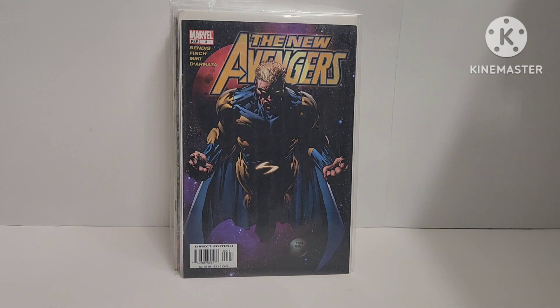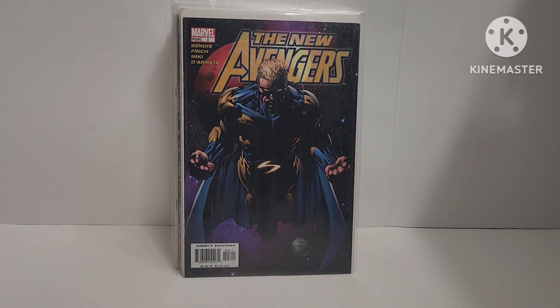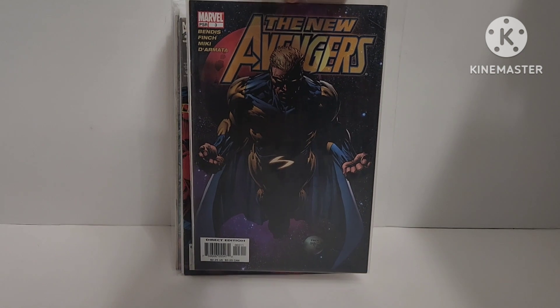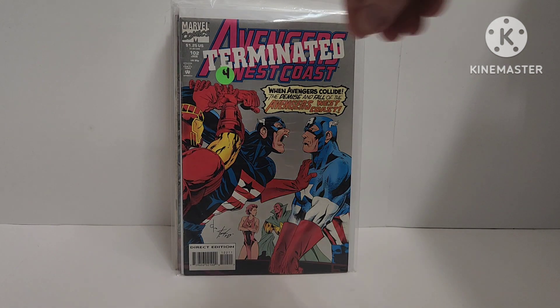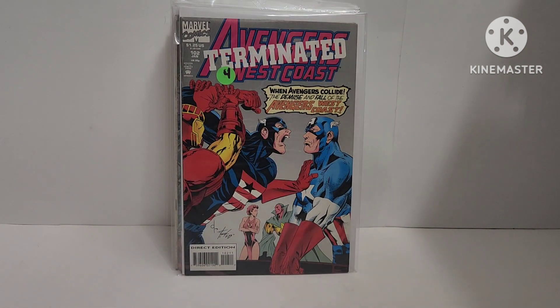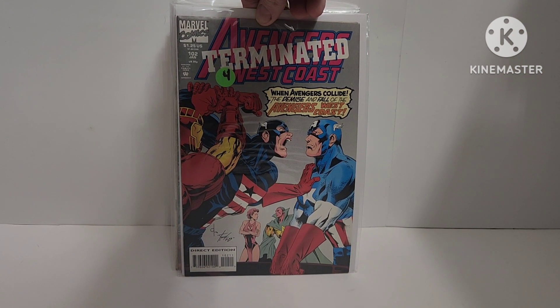I just recently sold all my New Avengers, and you guys will see in an upcoming trade video what I got. But this was in my box — New Avengers number three with an awesome Century cover, David Finch artist. Then there's Avengers West Coast Terminated — one of those speculation books — but it has no real significance. I was just trying to get it for U.S. Agent. It's number 102, Avengers West Coast.